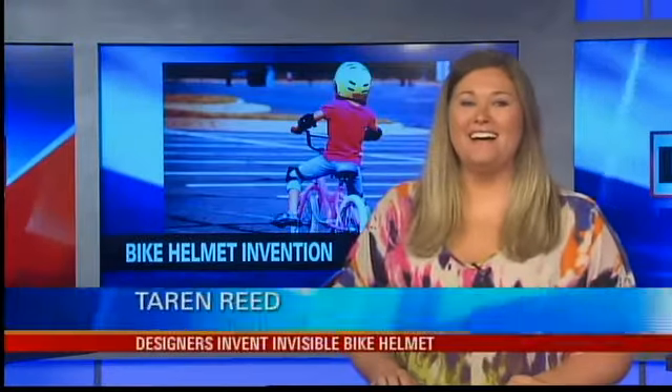Taryn, this is an absolute show and tell today. It is, that's right — an invisible bike helmet. You heard that right. It took me a minute to understand this concept, so I'll explain it all to you.